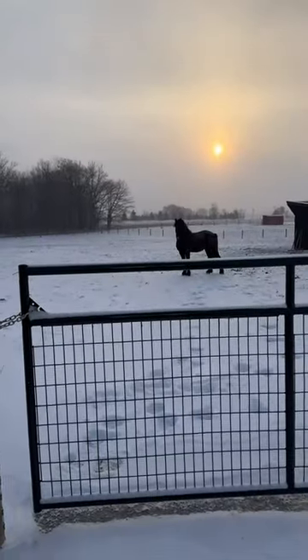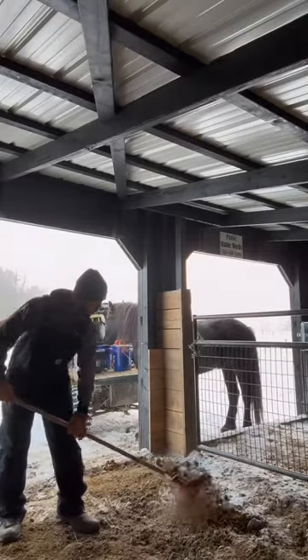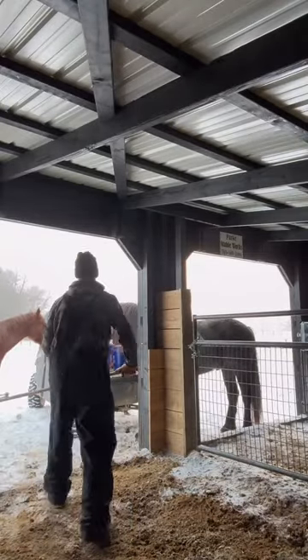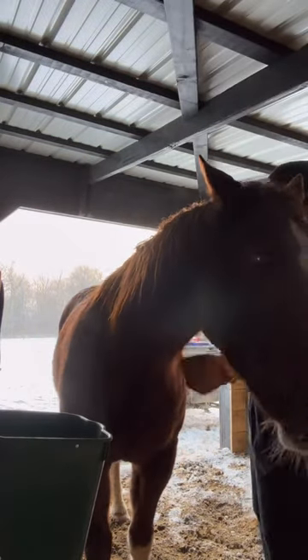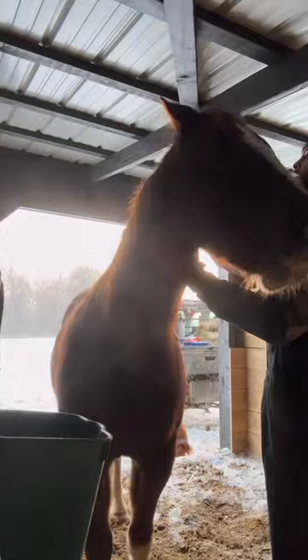Looking stunning as usual. The first thing I like to do is muck their stall so they got a clean place to eat. And here's Hank enjoying his morning brushes — this is probably his favorite part about the morning.